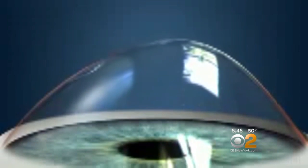If special contacts don't control the distortion, ultimately the patients can get scarring, which requires a cornea transplantation to see better.